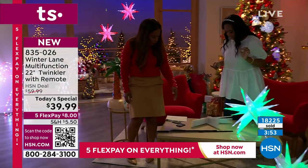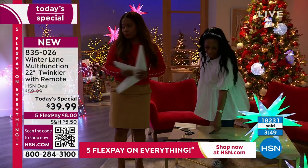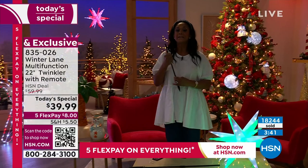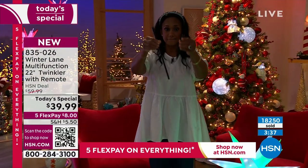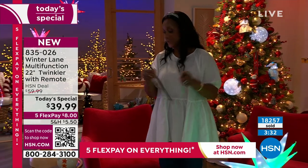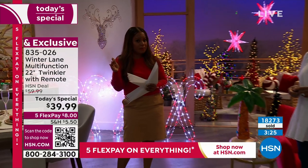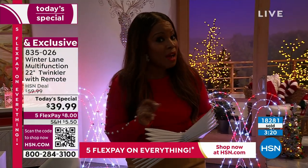We're focusing on being inside, but remember you're going to receive the ground stake, the pole, the hooks, and the remote control — everything you need to take this beautiful item from your coffee table to outside. You just can't believe all of this is coming with your beautiful 22-inch main star twinkler. We've sold over 18,000 for the day, with a little over 5,000 remaining. Last hour we sold over 3,000, so not a lot to go around.